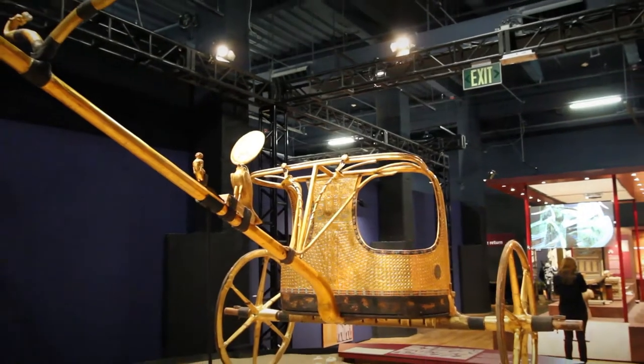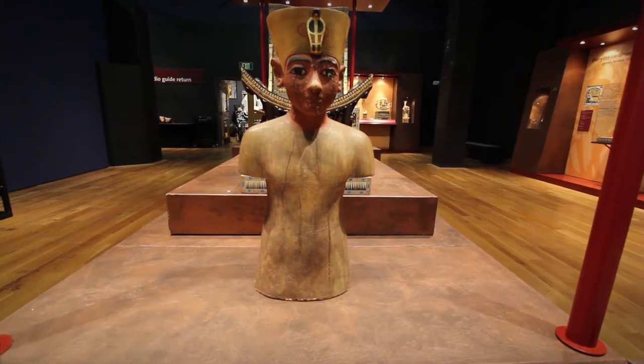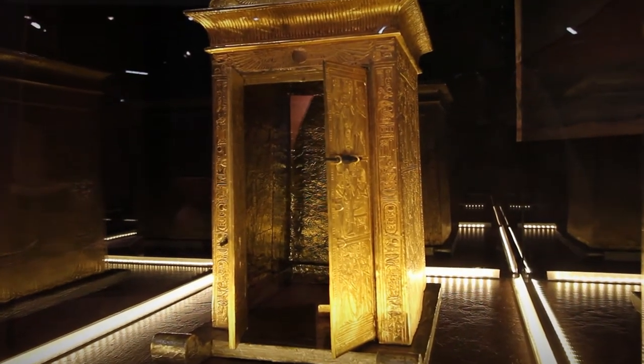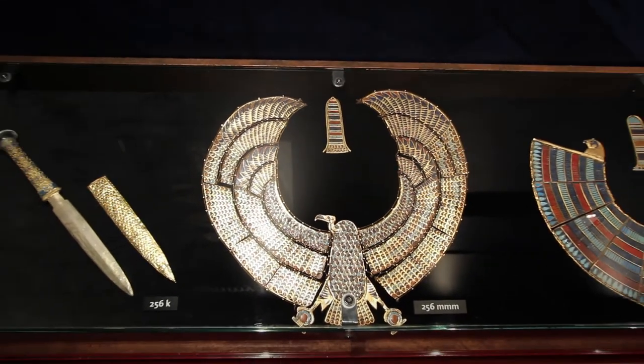Some of the real objects have toured over the years, but just a few at a time. This exhibition brings together a thousand of those objects — objects that have never left Egypt, will never leave Egypt — and they are in this exhibition.